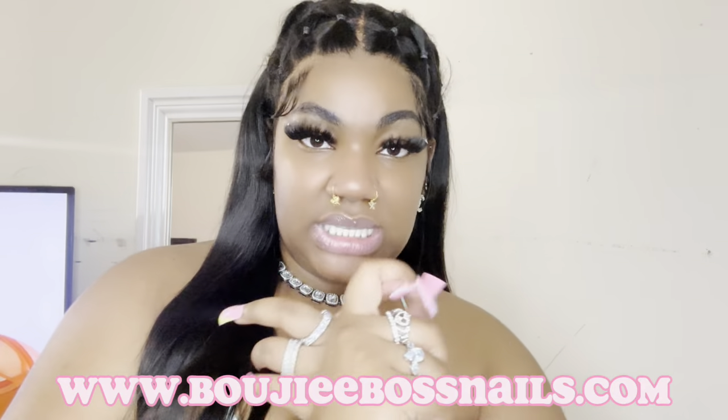That concludes this Temu haul! Make sure you guys like, comment, and subscribe — I will have more videos for y'all. We're almost at the 500 subscriber mark, so keep subscribing and tell your people to subscribe. I'm gonna keep dropping these videos for y'all. Make sure you guys shop on my website and subscribe to get emails when I post.